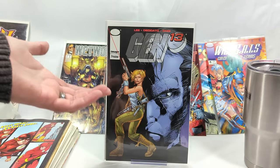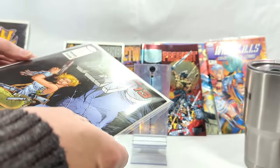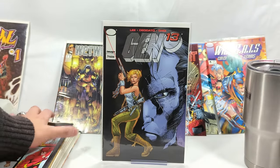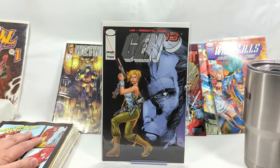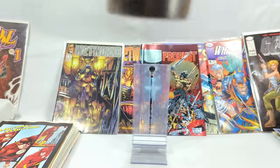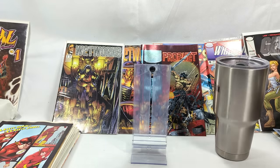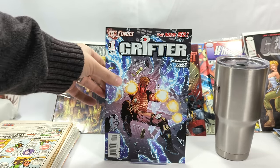After looking it up: shockingly, this Gen 13 preview book sells for about $20 — actually sells for $20 on eBay. I said I'd never gotten anything over 20 bucks; this is probably the most expensive book I've ever pulled from one of these mystery boxes. I actually got goosebumps. There are only about 3 or 4 on eBay priced around $30 but selling for $20. I am thoroughly in shock. This has been such a great stack of books — probably one of my better eBay mystery box pulls.